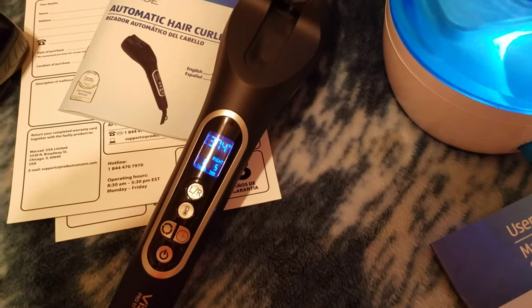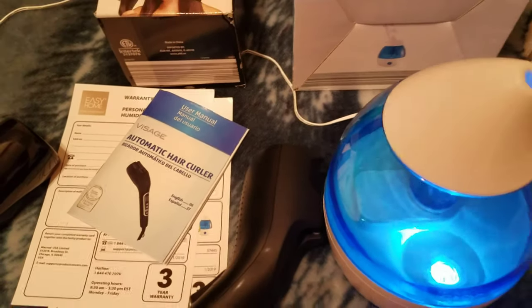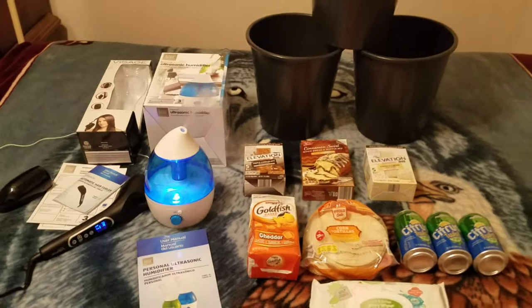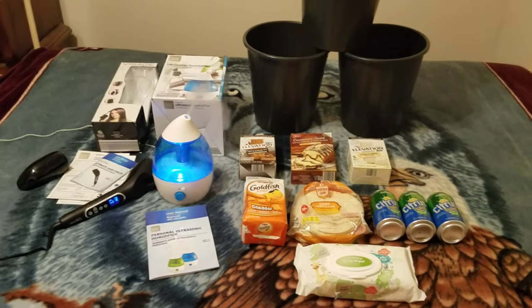And we got this Visage hair curler — it's got a digital readout that tells you the temperature. Works perfect. Well, that's my dumpster haul from Aldi! Thank you guys for watching, I really appreciate it.